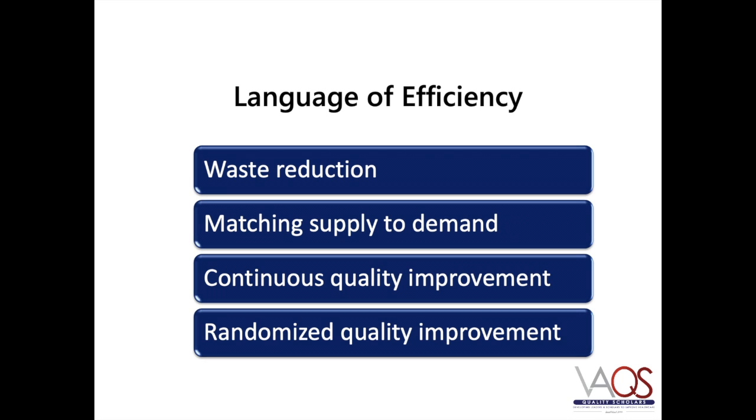Every health care system has its own way of advocating for efficient processes to increase value. And although the language used to convey this is different from system to system, the core message remains aligned with the mission of reducing the burden of illness, injury, and disability, and improving the health and functioning of the people served.